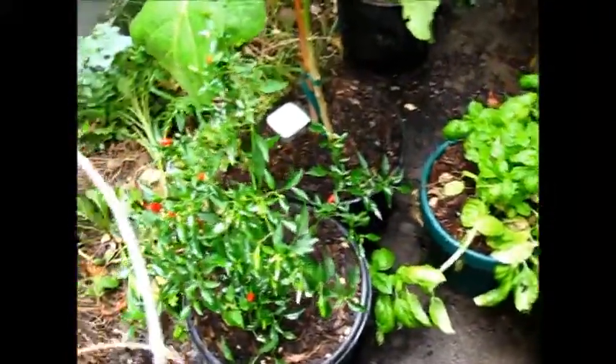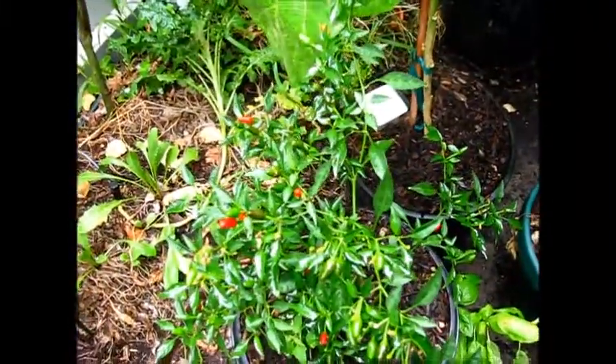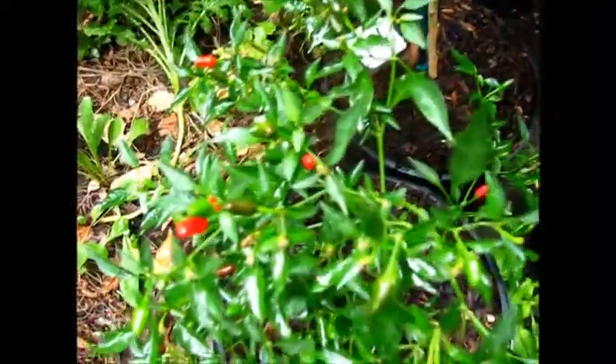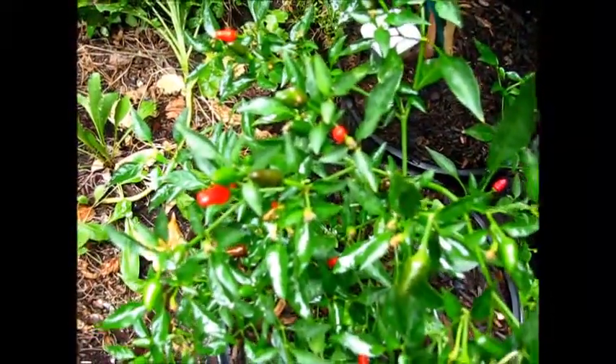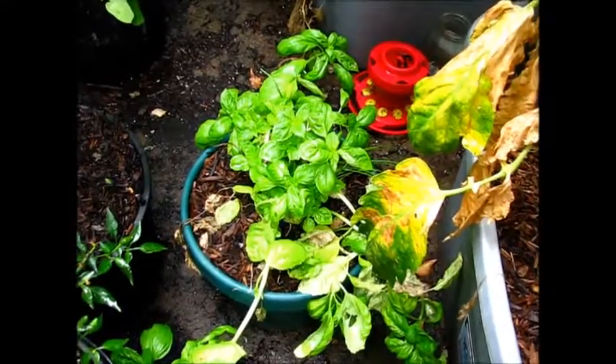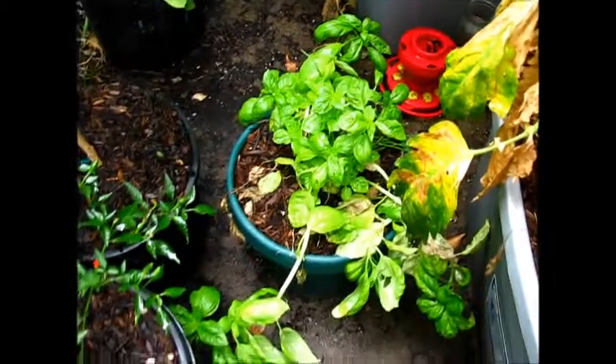Here are the Thai peppers, though husband says they're too tiny and they're supposed to be bigger. But at least you can see the red ones that are almost ready to harvest. And there's my delicious basil growing all over the place — I'm thankful for it because I love to eat it with everything.